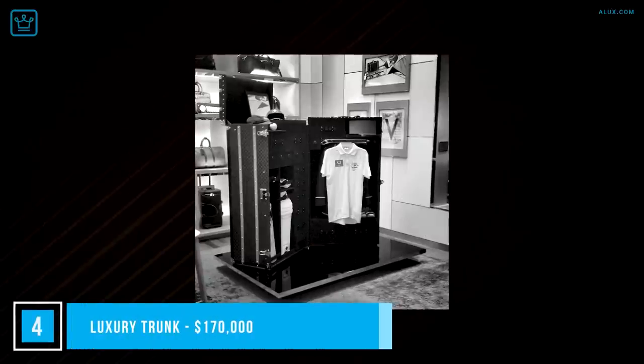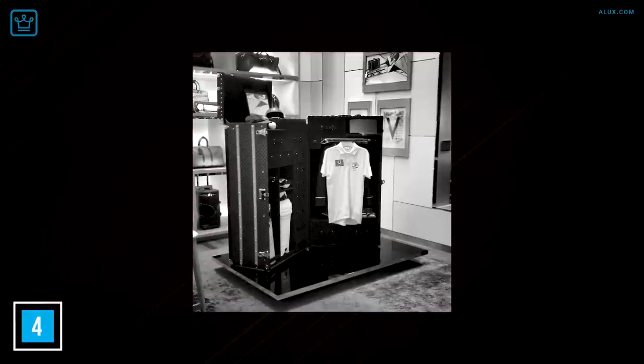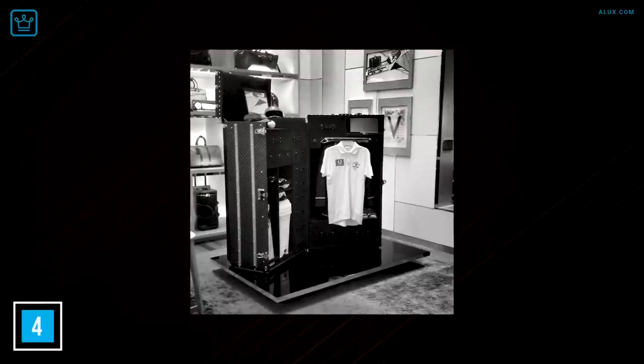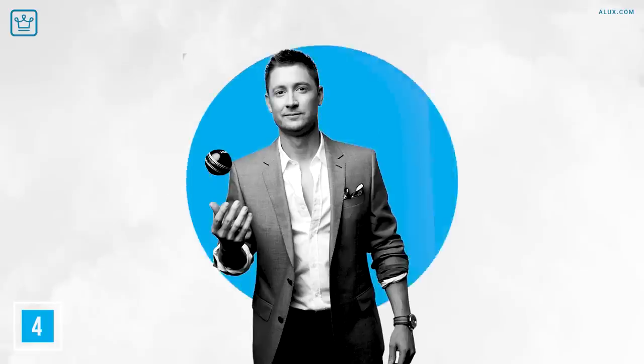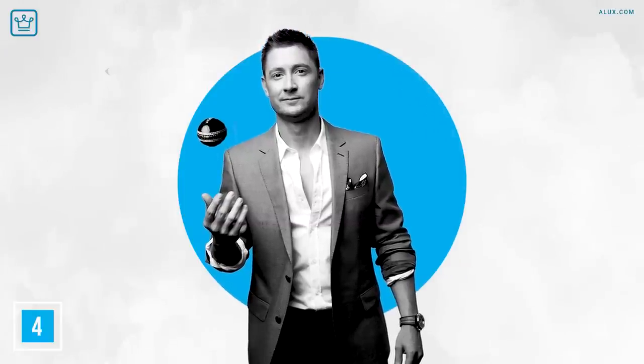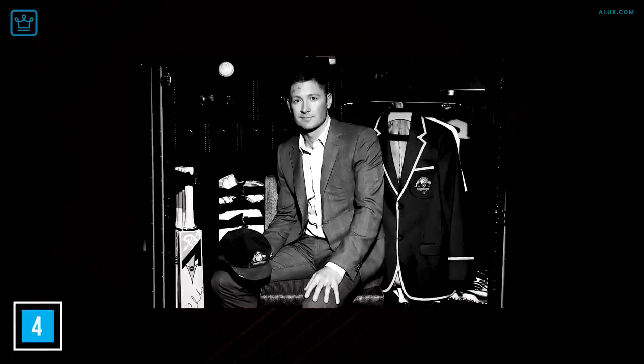Number 4: Luxury Trunk, $170,000. Cricket lovers will hit a six for this exquisite trunk that's the ultimate sign of luxury — and it was all done for a great cause. This trunk was a collaboration between Louis Vuitton and Michael Clarke, an Australian cricket commentator and former cricketer who was instrumental in the trunk's design. LV's customized trunks can hold anything the buyer requires, from cigars with a humidor to surgical instruments, tea sets and shoes, but this one was designed with the cricket player in mind.